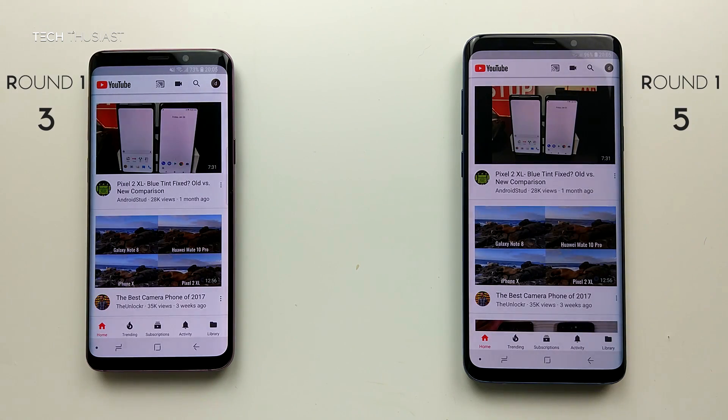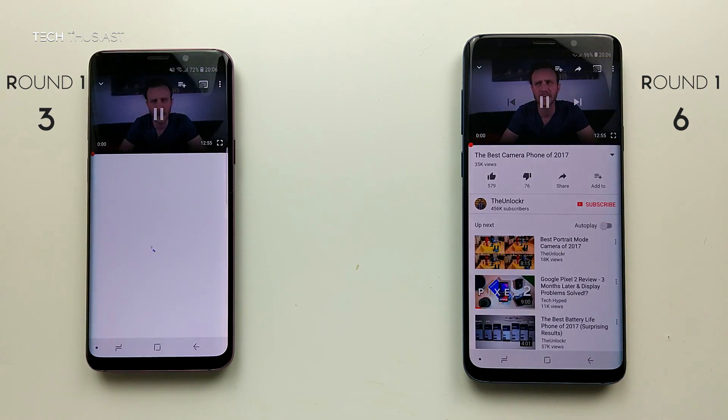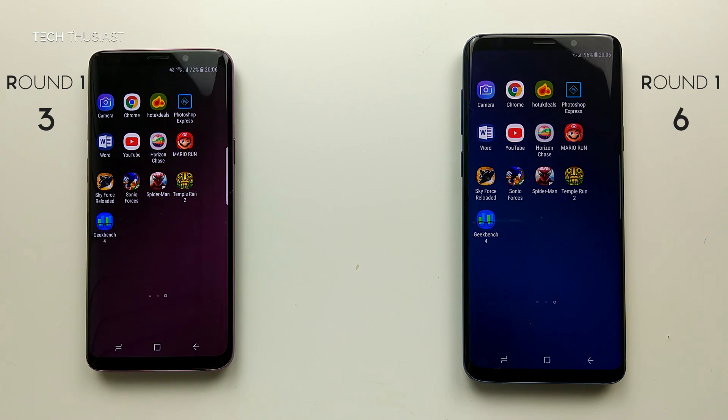YouTube — we have the same videos here — and the S9 Plus was fractionally faster in loading the thumbnails.